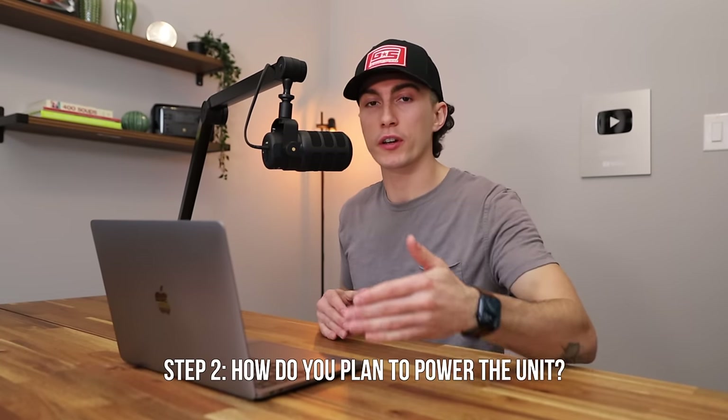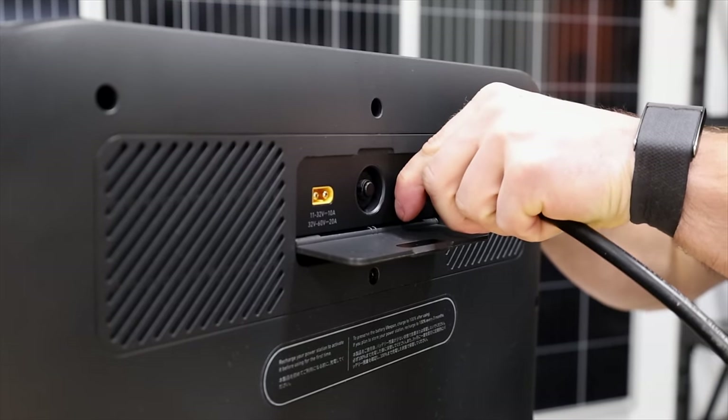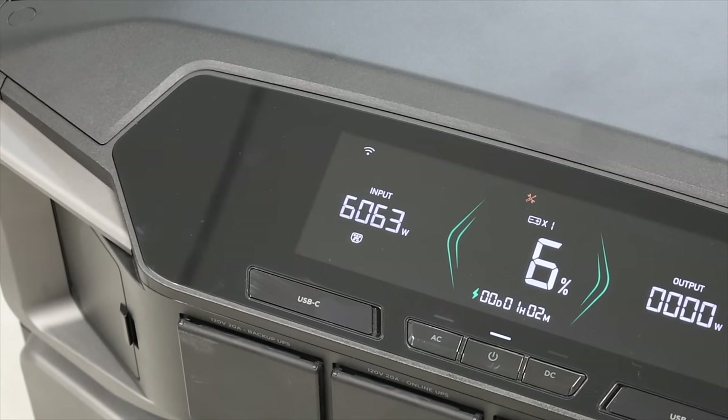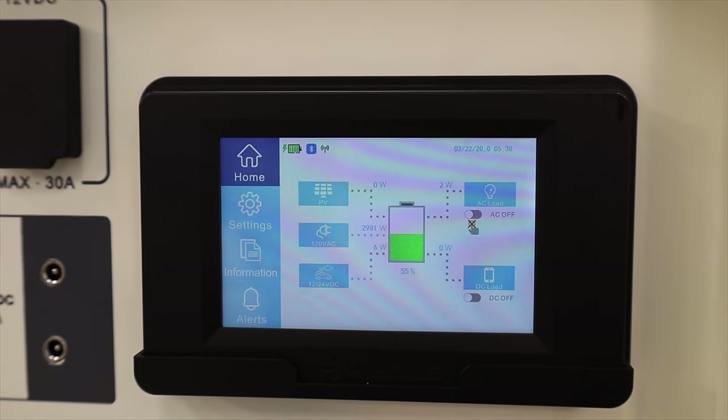The next question is: how do you plan to charge the unit? Do you plan on using AC — just a regular wall plug — or do you plan on using solar? AC charging is simple. Most units have pretty fast charging, filling up in about under two hours. It's a great option for someone like me going camping, or someone running a business keeping power in a mobile trailer. When they get home and it's dark out, they just fill it with AC, and in the morning when they leave, the trailer is full again. A lot of people use portable power stations with no solar input at all.